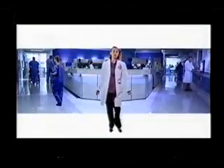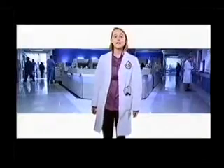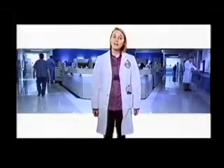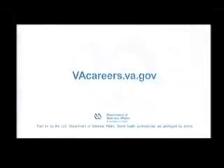As a VA doctor, I get more time to focus on my patients. And as you can imagine, the rewards are considerable. So are the benefits. Plus, I only need one active state license to practice in any VA facility. It's bigger than giving back to my country — it's giving our veterans the care they deserve. Learn more about careers with today's VA at vacareers.va.gov.